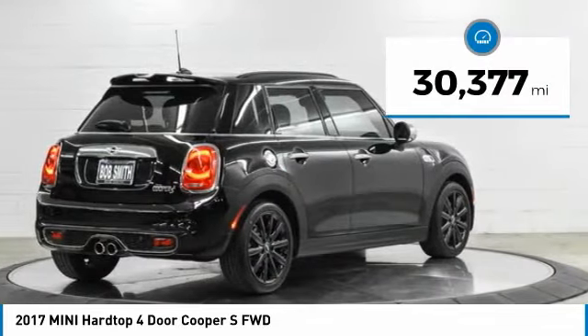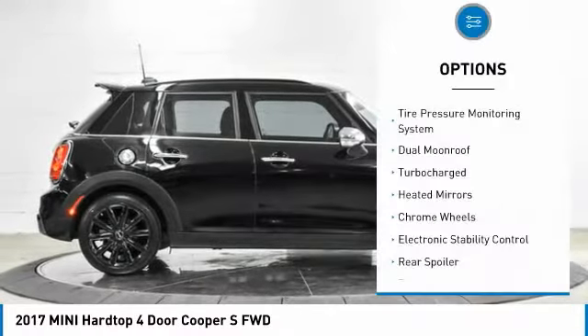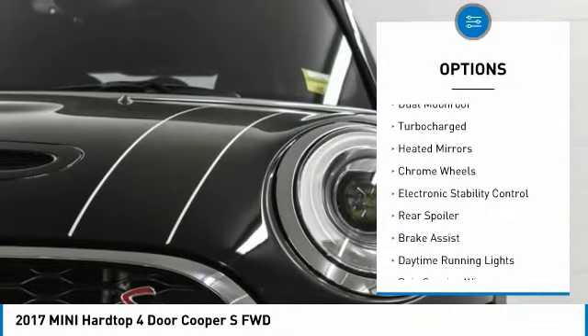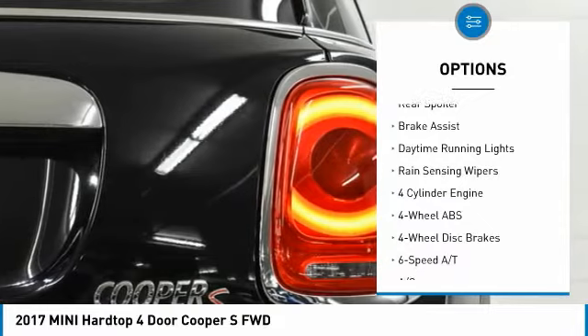This vehicle has less than 35,000 miles. Here are some of this vehicle's great options: tire pressure monitoring system, dual moonroof, turbocharged, heated mirrors, and chrome wheels.